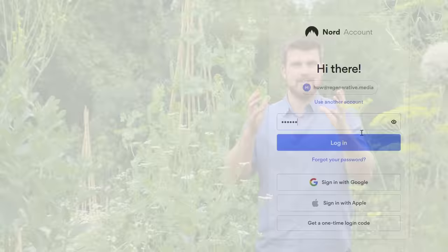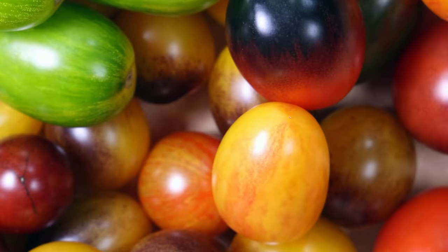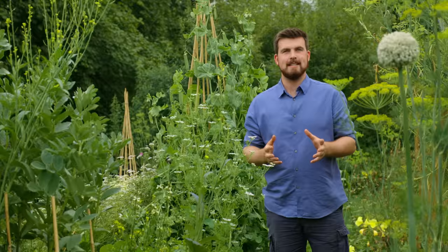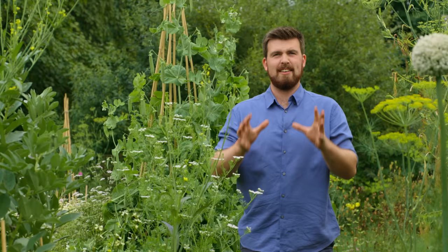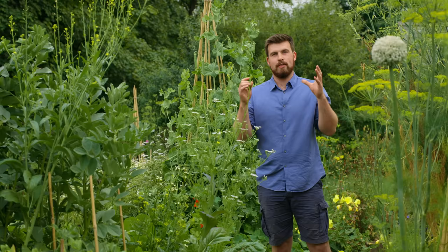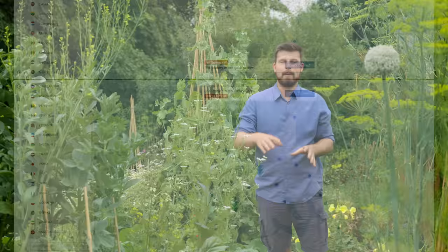NordVPN is more than just a very powerful cyber security tool. You know when you're on YouTube or Instagram and you see gardeners in other countries growing amazing vegetable varieties that you really want but can't access? The same kind of thing happens online when you find a really interesting show and it says sorry, not available in your country. With NordVPN you can click on the location you want access from on the map and within seconds start watching what you want.